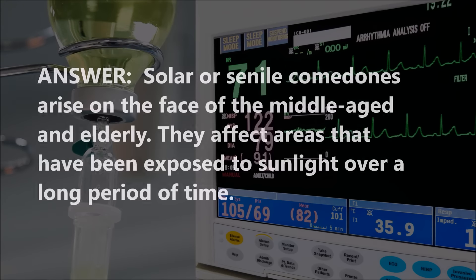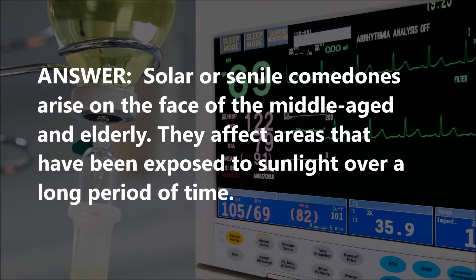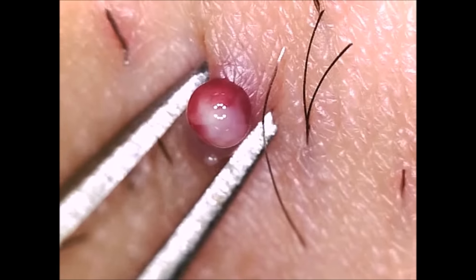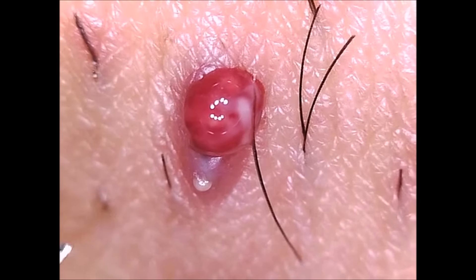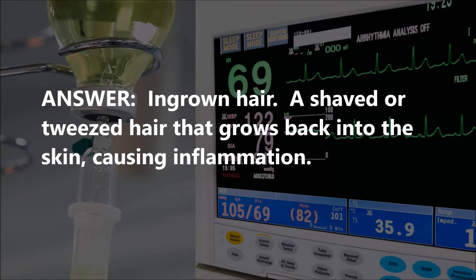Alright, so you've got two correct, one wrong so far, and let's go for number four. Remember to keep score at home and play along with us. What do we have here? Wart. No. Skin tag. No, what's underneath that pus right there? You saw it there for a second. Hair follicle. Ingrown hair. Two and two. Jennifer, you had that — I could see it on the tip of your tongue and it just fell off, didn't it?